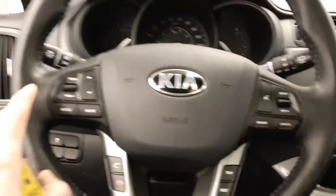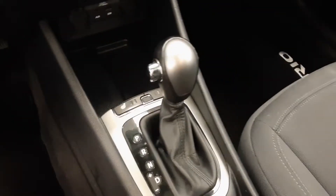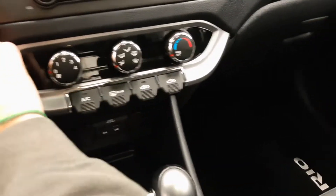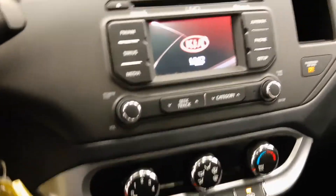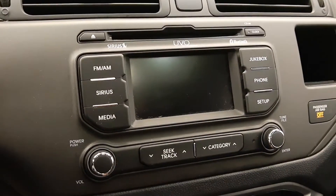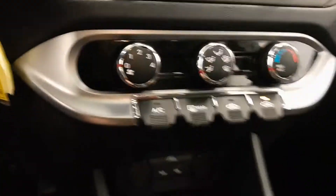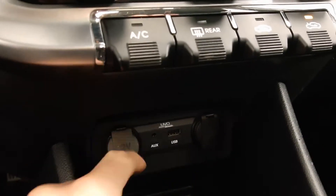Steering wheel controls for cruise, also the radio and phone. Automatic transmission. Nice little display with a rear backup camera, USB and aux plug, a couple other power outlets.